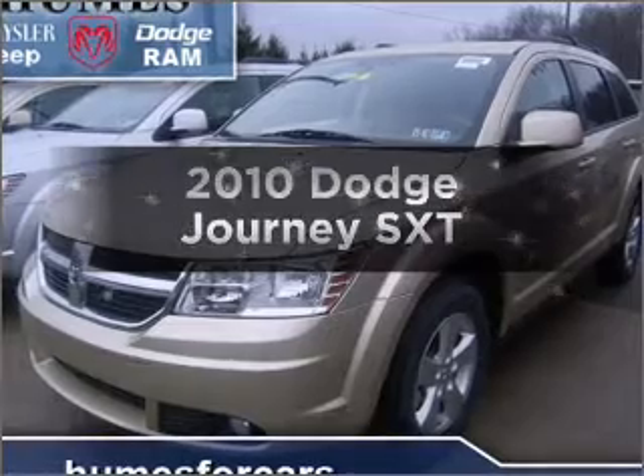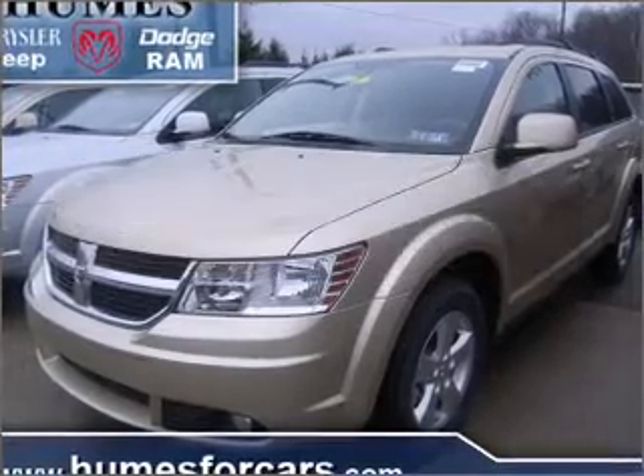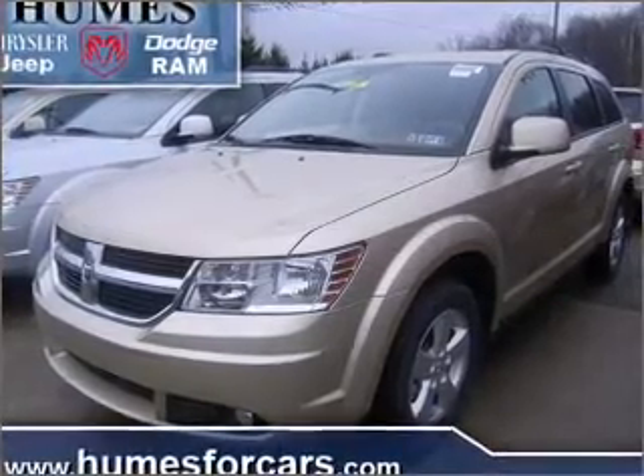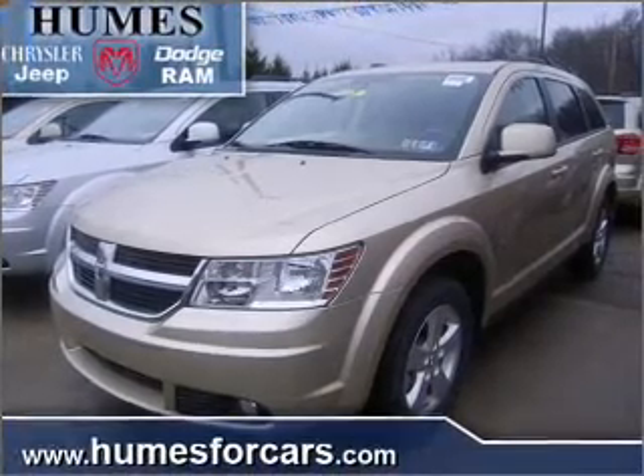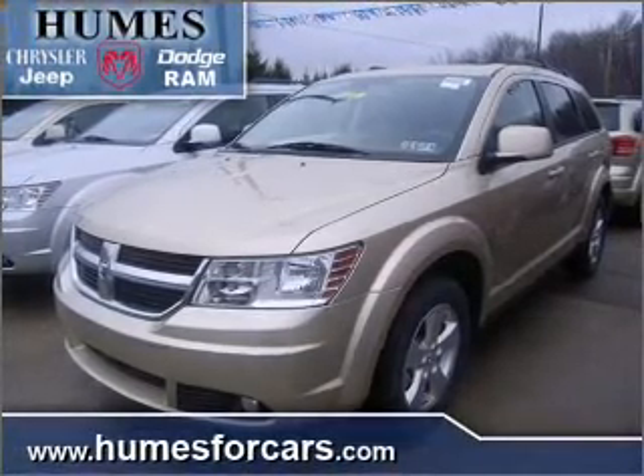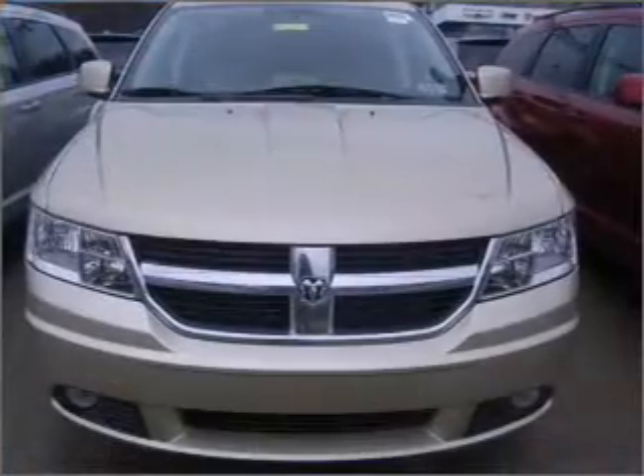Presenting the 2010 Dodge Journey. If you're looking for an automobile with great attributes, look no further. With a solid six-cylinder engine connected to a smooth-shifting automatic transmission, premium wheels give a more luxurious look.